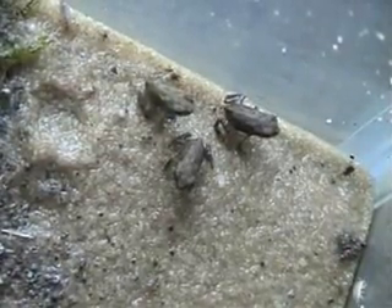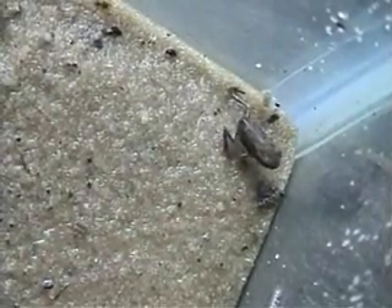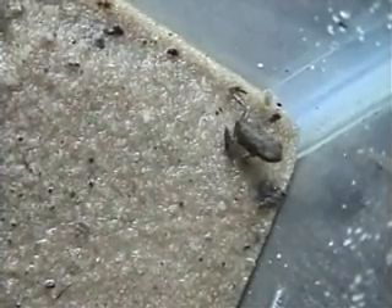It is feeding time for the little froggies. I have collected a bunch of tiny insects from underneath the rocks — they are very small, maybe a sixteenth of an inch or smaller. I shouldn't have put the ant in though; the ant can hurt them.